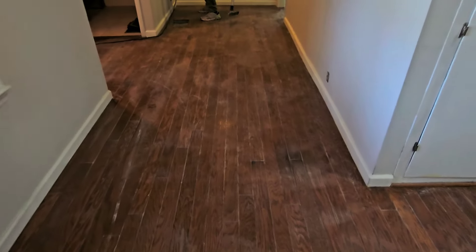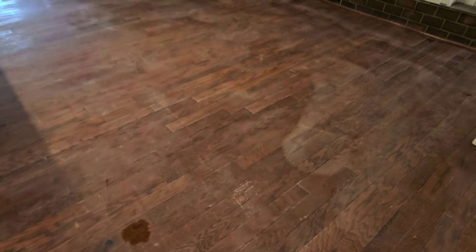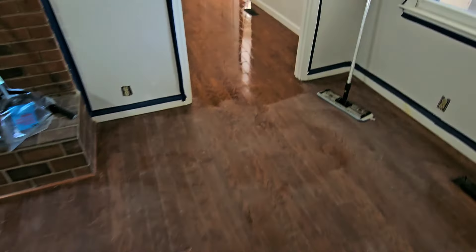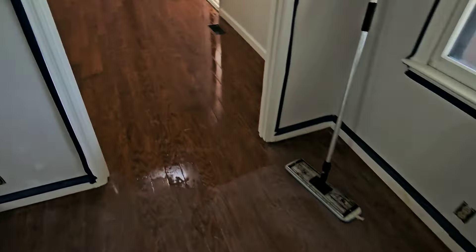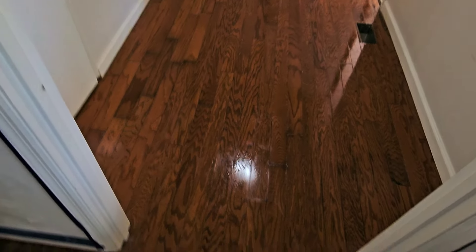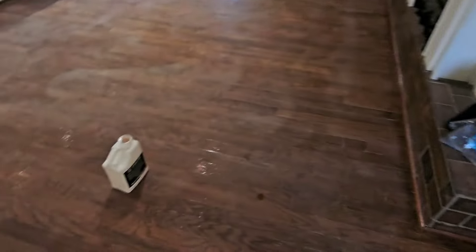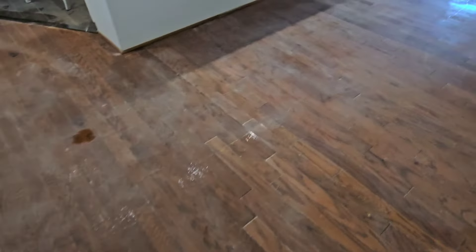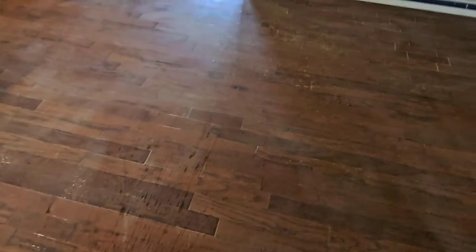Alright guys, we are down to the finish line. We got this floor screened really, really good — I mean like really good. We had to do an aggressive screening. So what I'm doing now is the clean and tack. This basically highlights anything that might need to be taken care of before putting the coating down, and it shows us how the floors are going to look. I'm using the Clean and Prep by Procoat. Very important step.